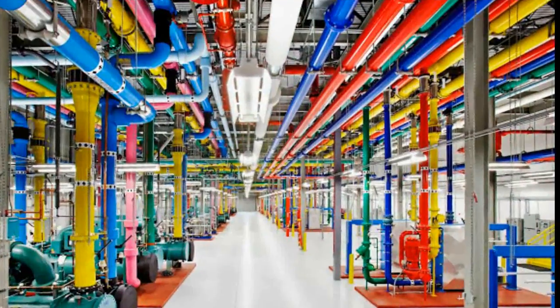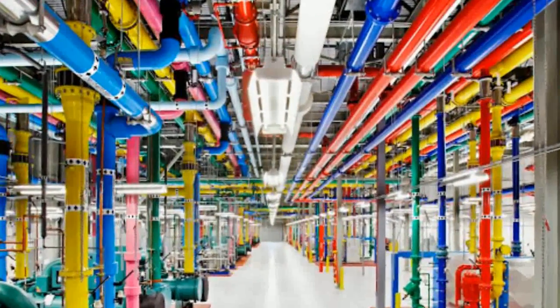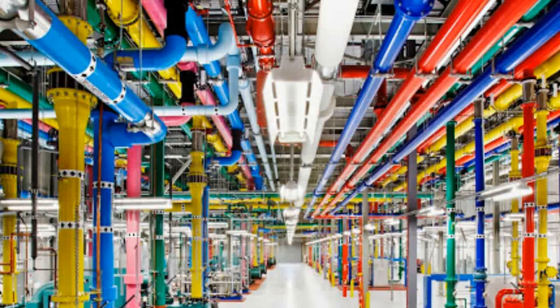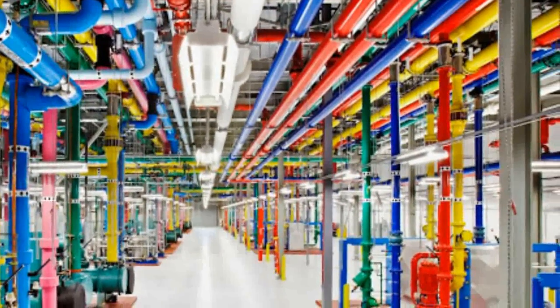Large-scale commercial and industrial systems like data centers consume a lot of energy. And while much has been done to stem the growth of energy use, there remains a lot more to do, given the world's increasing need for computing power.